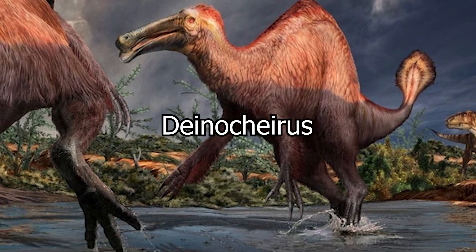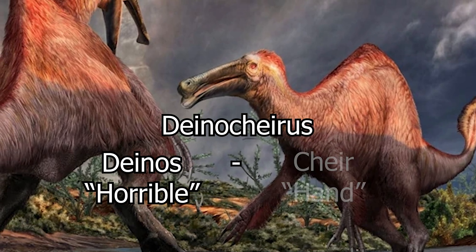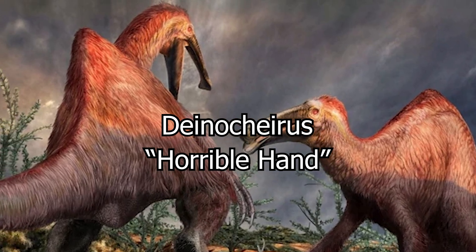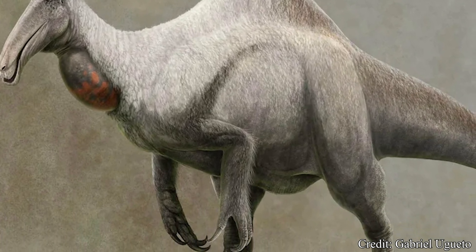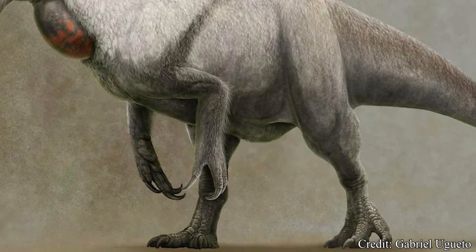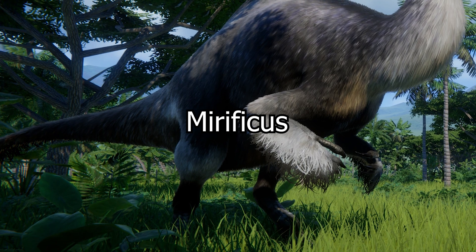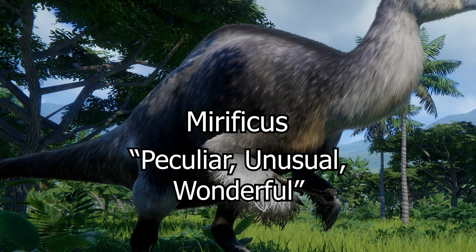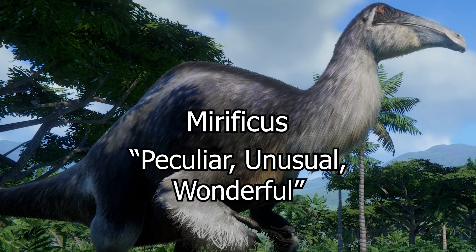The name Deinocheirus stems from Greek, broken into deinos for 'horrible' and cheir meaning 'hand,' directly translating to 'horrible hand.' This title is certainly earned, as their massive forelimbs ending in large blunted claws are certainly gnarly for any dinosaur to wield, even among carnivores. The only species, mirificus, stems from Latin and is often translated to 'peculiar and unusual' — a naming choice that will slowly make more sense as the video goes on.